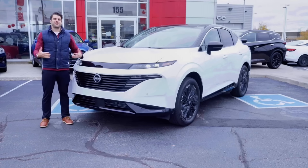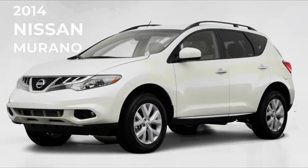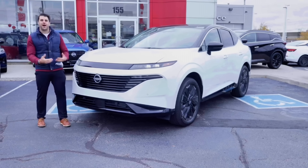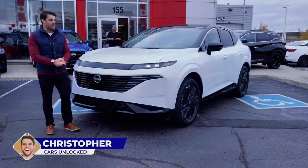The Nissan Murano first hit the roads in 2003. The third generation was released in 2014. Ten years later, we are seeing this much needed update for the 2025 Nissan Murano. I'm Christopher from Cars Unlocked.